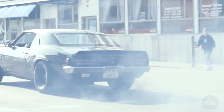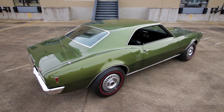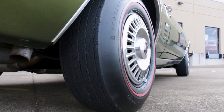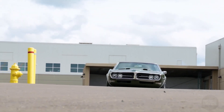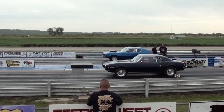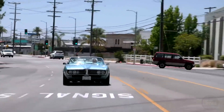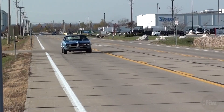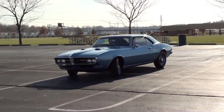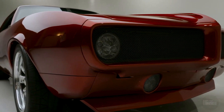Braking performance was another critical aspect of the Firebird's capabilities. The standard system included drum brakes at all four corners, providing adequate stopping power for most conditions. For enhanced performance and safety, Pontiac offered optional front disc brakes, which provided superior stopping power and better heat dissipation, reducing brake fade during aggressive driving. The combination of disc brakes and upgraded suspension ensured confident high-speed driving. The car's balanced weight distribution and low centre of gravity contributed to stable, predictable handling, while the chassis was designed to minimise body roll.